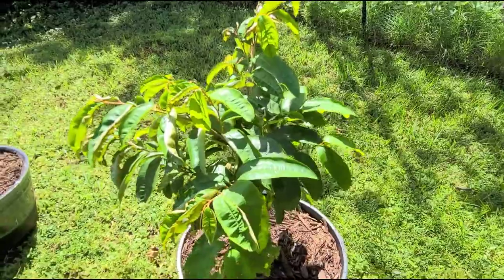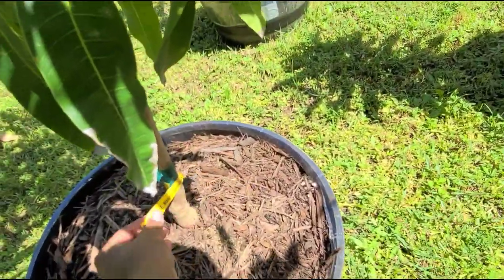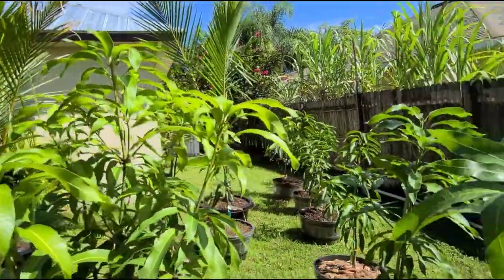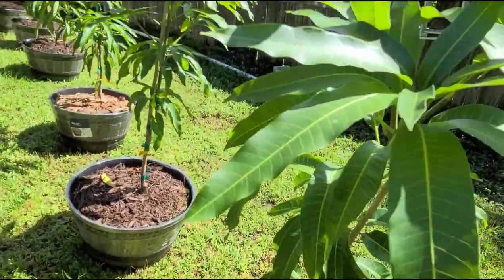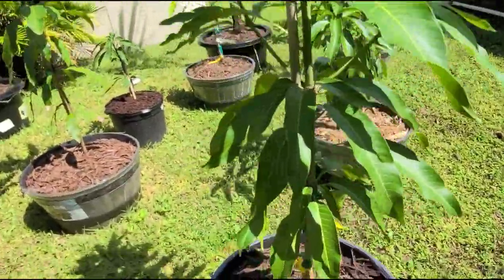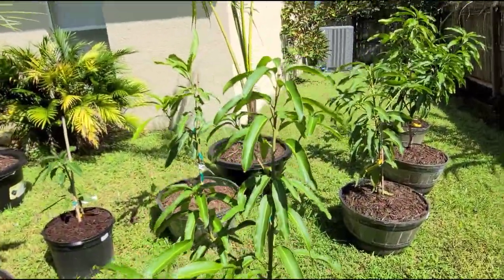Because of cooler weather, growth is slowing a bit. Next to that we have the Super Julie mango, also with that umbrella effect. Behind that is the Pineapple Pleasure. Next to the Pineapple Pleasure is the Orange Sherbet, which is very new, and next to that is the Fruit Punch, which is also new.